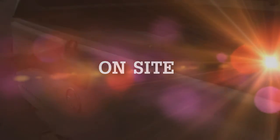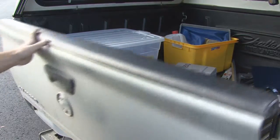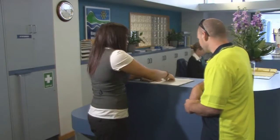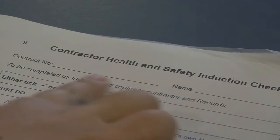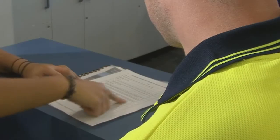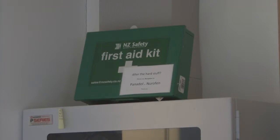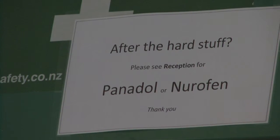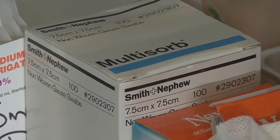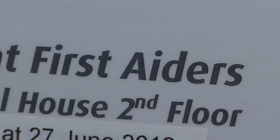It is a legal requirement that you follow the health and safety rules set by the Regional Council and your own company. Failure to do so could lead to you being in breach of contract and being asked to leave site. Whilst on site, contractors could be asked to undergo a security check at any time. If you require first aid, a first aid kit is located at reception. First aid officers are clearly displayed on cards on each notice board in the building. Your site contact will point these out to you.